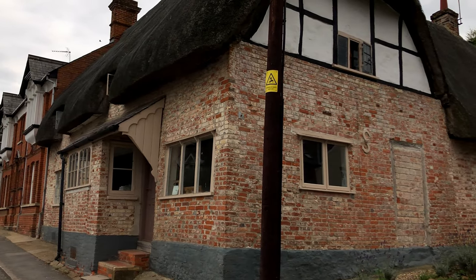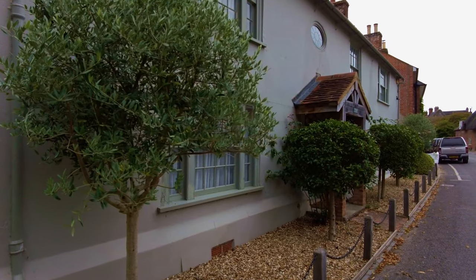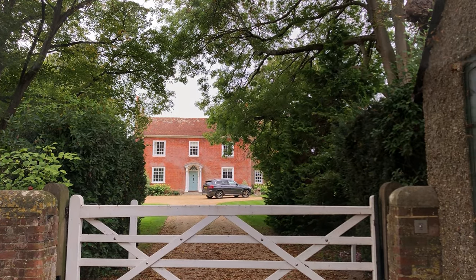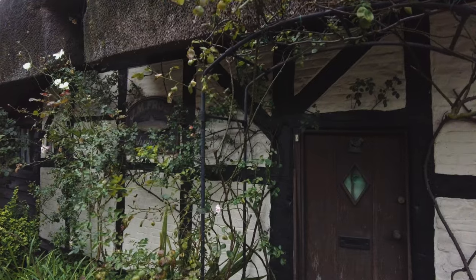This little village has a Roman road running right through it, with ancient thatched cottages of various architectural styles. There are also a number of Victorian and some lovely ancient thatched cottages.